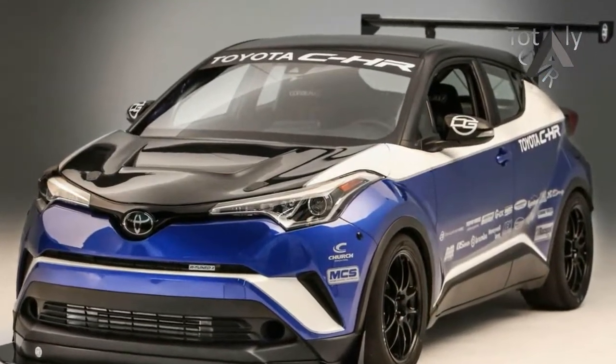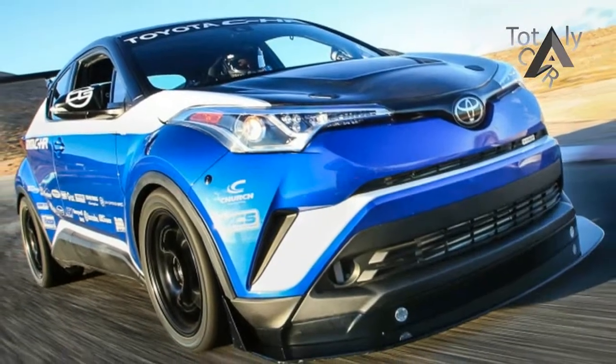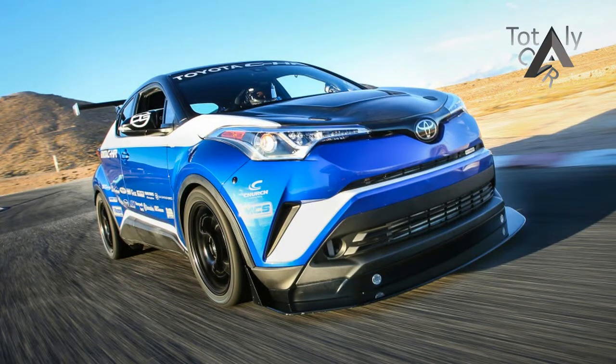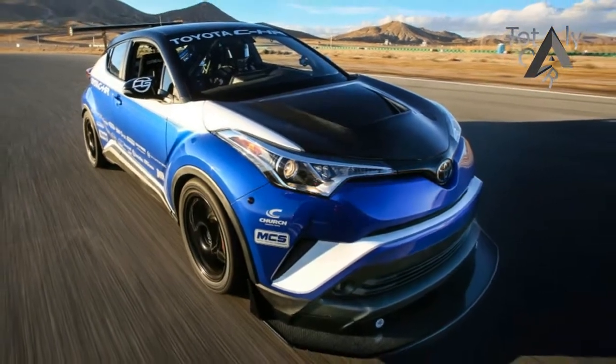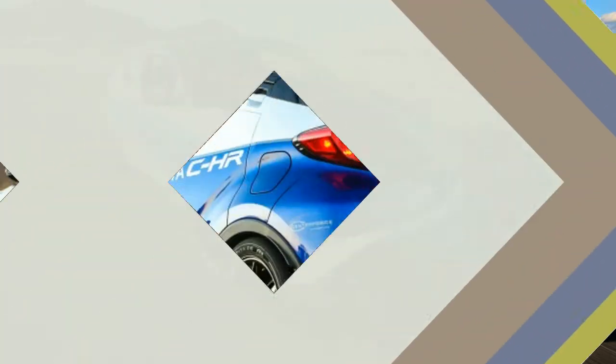According to Toyota, the CH-R R-Tuned has turned quicker lap times than a McLaren 650S Spyder, 911 GT3 RS, and Nismo GTR at Willow Springs International Raceway's nine-turn road course. Toyota did not specify if those supercars were giving visitors facility tours or actually trying to set fast laps on the times it's referencing.